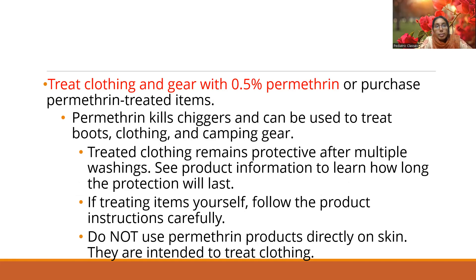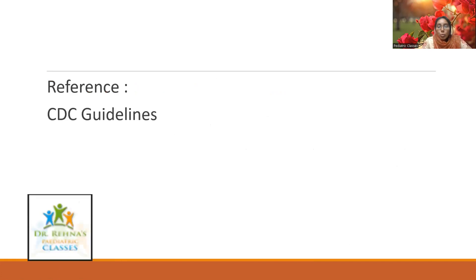If clothing has mites on it, treat the clothing and gear with 0.5% permethrin, or purchase permethrin-treated items. These are from the CDC guidelines — please go through them. Permethrin kills chiggers and can be used to treat boots, clothing, and camping gear. Treated clothing will remain protective after multiple washings. Do not use permethrin products directly onto skin — permethrin is for clothing, not for direct skin application.